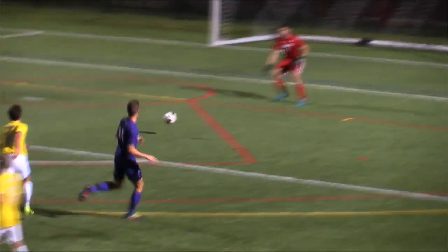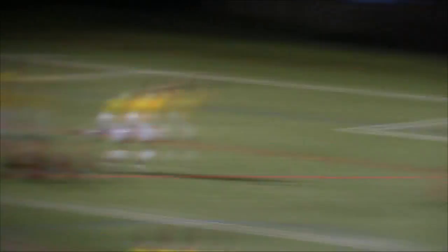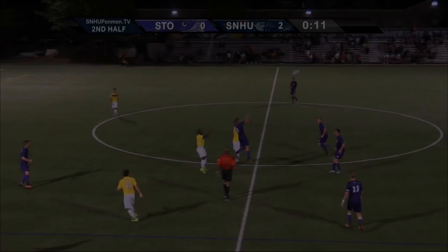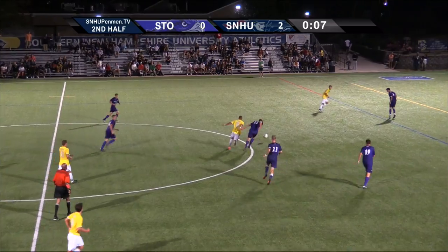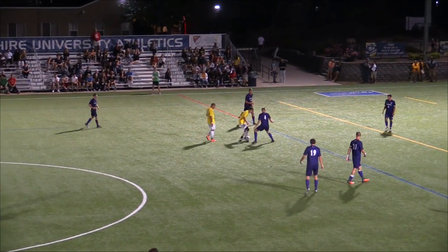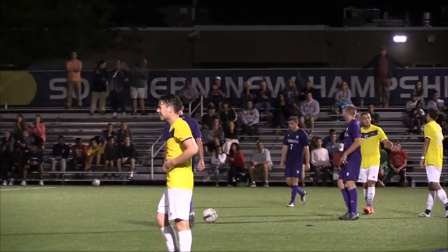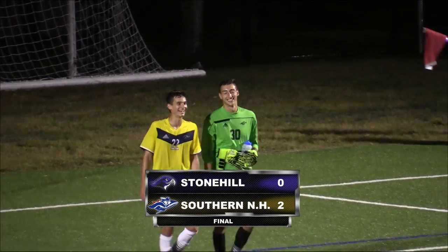That was Robert Brown trying to redirect it in. Matt Crowley stirring the pot, really getting involved in the mix here as McDonough was unable to clear the ball away. Penman going to head this one off, and the Penman are going to stay on that shutout streak. An excellent win here at Larkin Field for your Southern New Hampshire Penman — a 2-0 victory, their second consecutive home win.